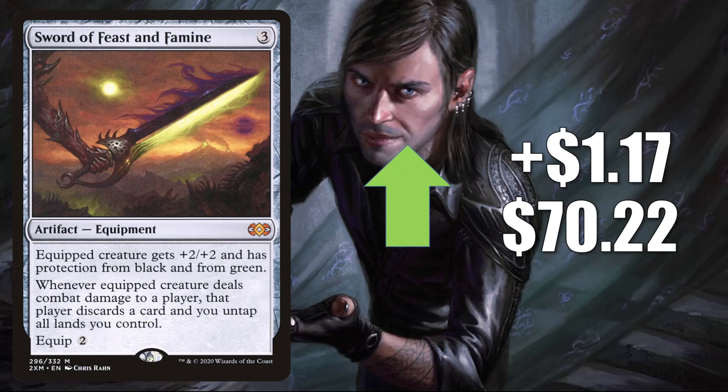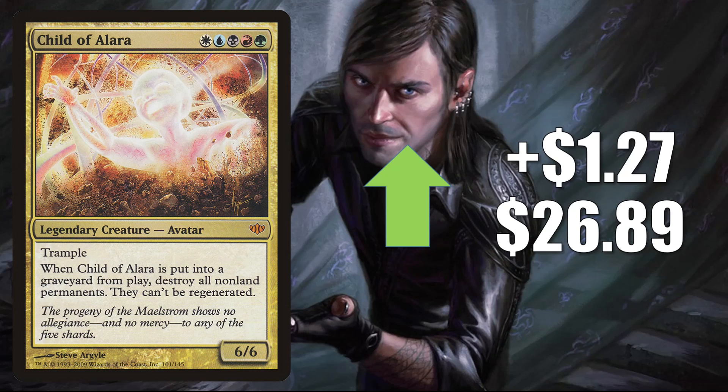Sword of Feast and Famine from Double Masters is getting more Commander play now in Tovalar builds — goes up $1.17 to $70.22. Child of Alara from Conflux is up $1.27 to $26.89. This is a very popular Commander, and as you probably know by now, Commander's Quarters did a video recently showcasing a 99-land Commander deck, and this happened to be the Commander. Plus, this did get a Command Zone podcast mention this week too, which again could have brought some more attention back to it.